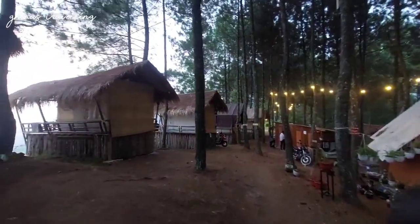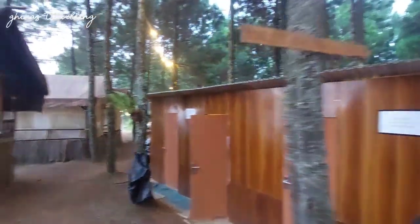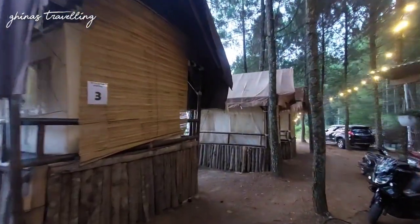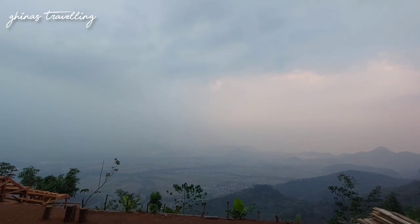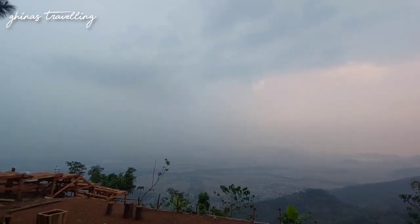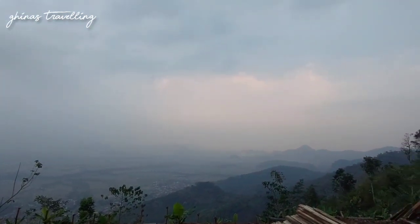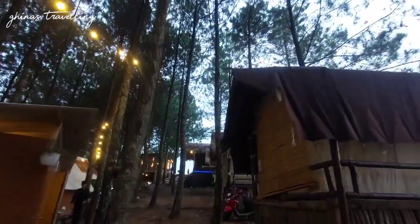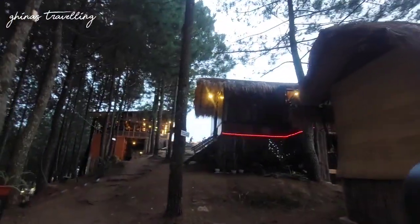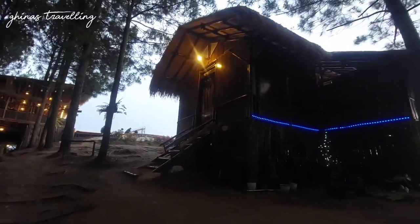Kita jalan ke arah sky glamping sambil lihat-lihat ada apa aja di sini. Di sini ada toilet khusus tamu glamping, jadi setiap tamu glamping dikasih kunci untuk akses ke toiletnya, nggak akan kecampur dengan tamu umum. Pemandangannya juga di sini cantik banget. Masih ada area yang masih dalam tahap pembangunan, jadi bakal makin ramai banget kayaknya di sini. Untuk total glampingnya itu ada lima tenda dan ada satu villa.